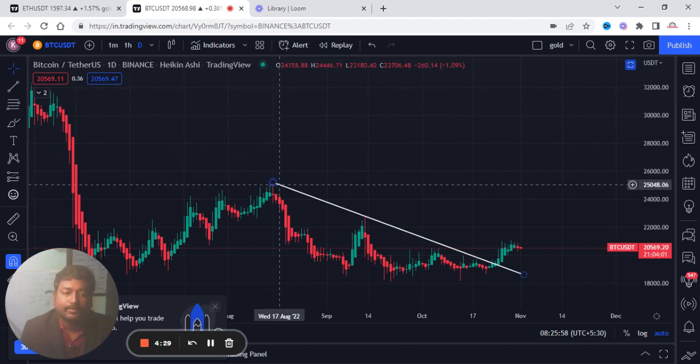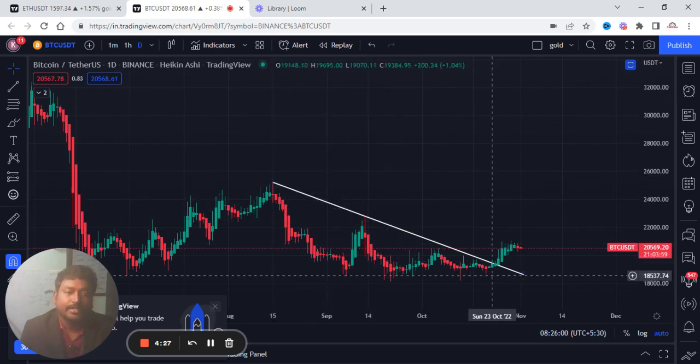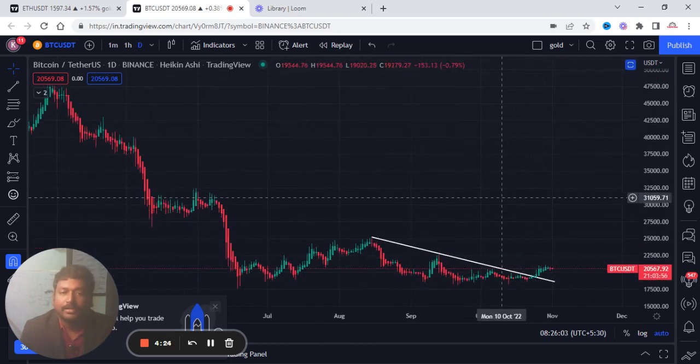We will talk about the trend in the chart. In the chart, we will start the trend analysis. In November, we will start the bull trend.